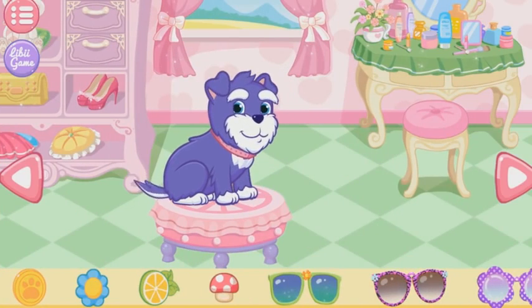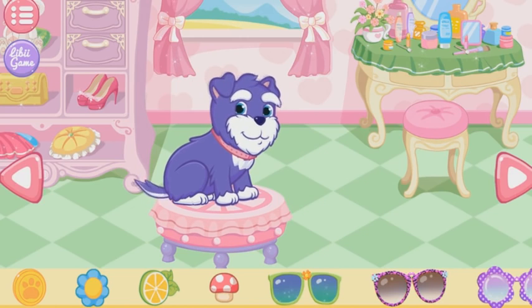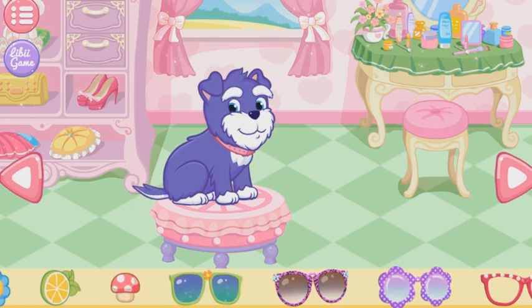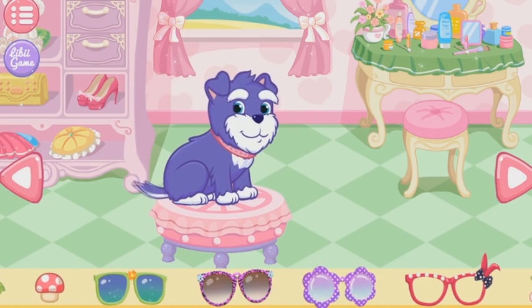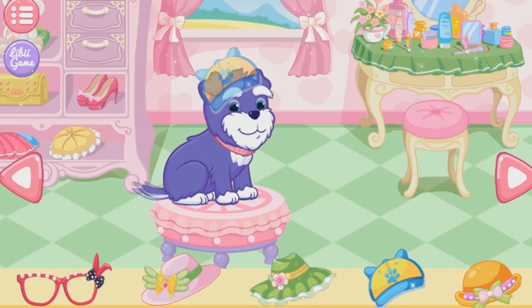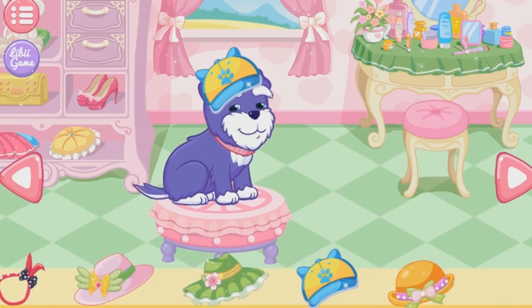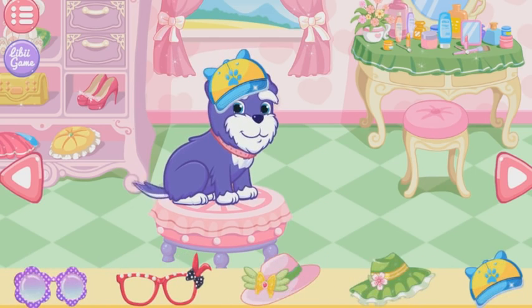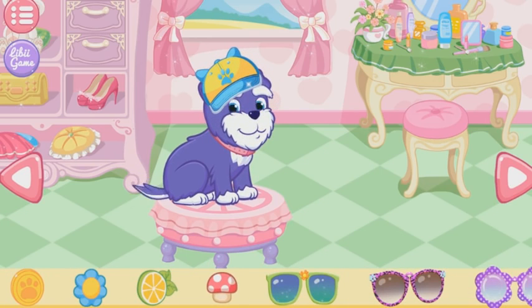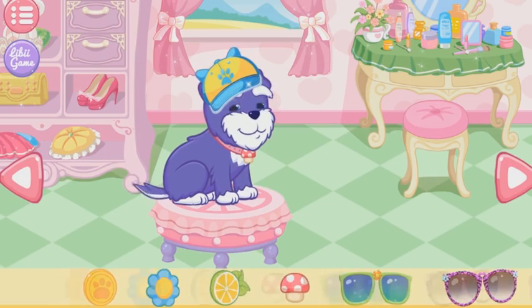You can drag the decorations onto the puppy. The puppy seems satisfied with this suit.